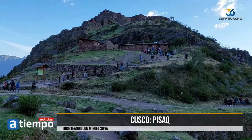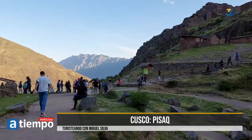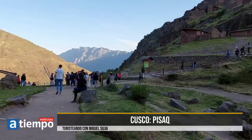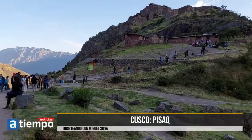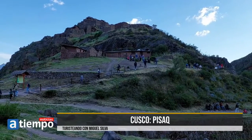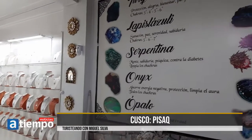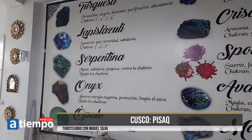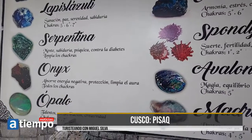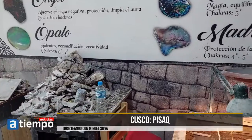Cusco es más que Machu Picchu, así que esa es una campaña que estamos impulsando aquí con Miguel Ángel Silva, quien nos está mostrando, además de Machu Picchu, otros destinos. Ya hemos recorrido varios puntos y hoy le tocó el turno a Pisac. Si está usted haciendo planes, es un destino turístico que tiene que visitar.